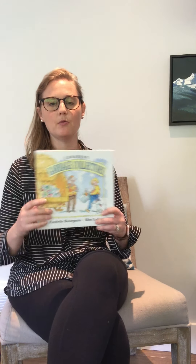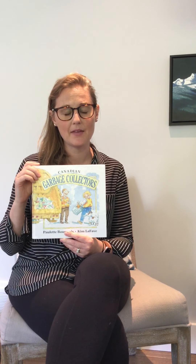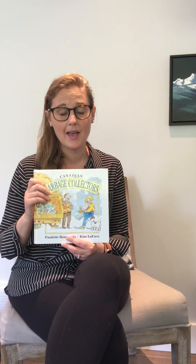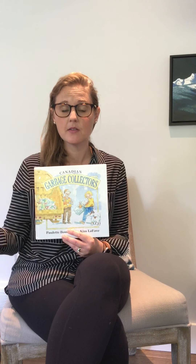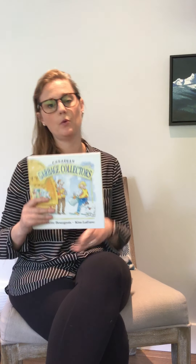Hi boys and girls. As promised, I'm going to read Canadian Garbage Collectors. This is a good book for us to think about right now because it's Earth Week this week. At this time of year, and all the time, we should be thinking about what we're throwing away and where it goes. When we say 'away,' what's happening to that garbage? And what can we do so that we're throwing fewer things away?